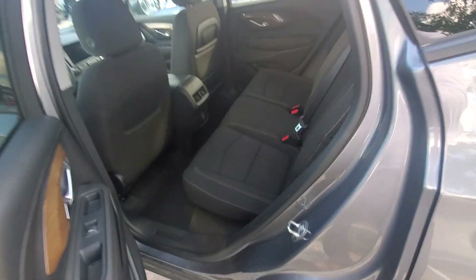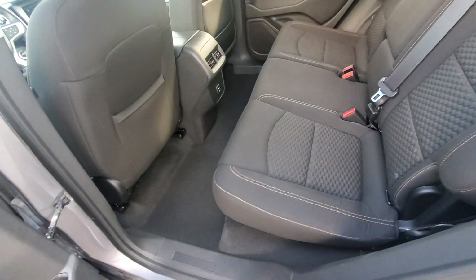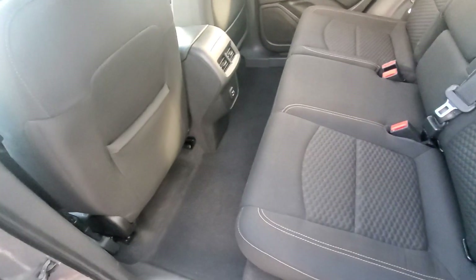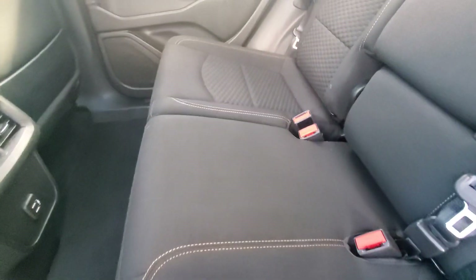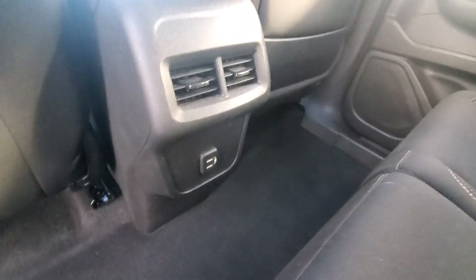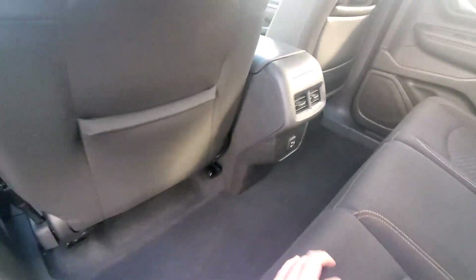We have a nice cloth black interior as well. Looks like nobody ever sat in these back seats — very clean, no burns, rips, tears, anything like that. There are also a couple of USB ports here in the back.